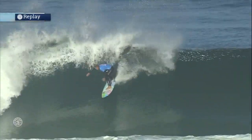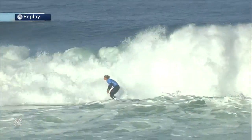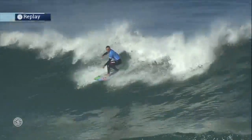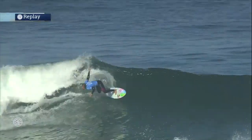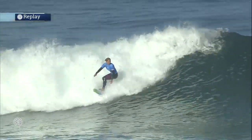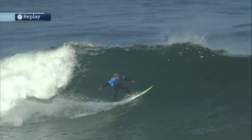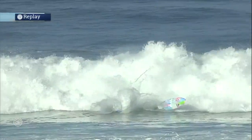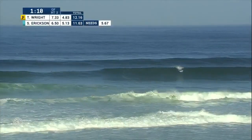Much better wave. The better turn — that last turn was the best turn. Check it out, let's watch this replay. This is Sage looking for that 5.67. Is this going to be the one that gets her into the semi-finals? So two turns. 5.1. Uh-oh. Here we go.